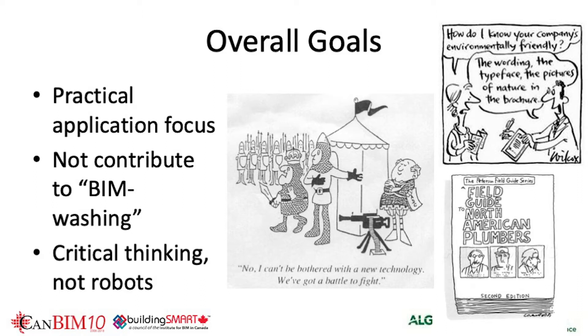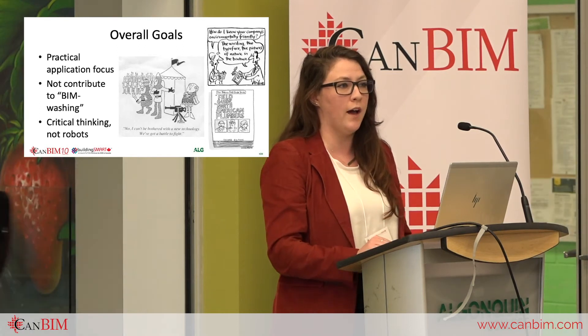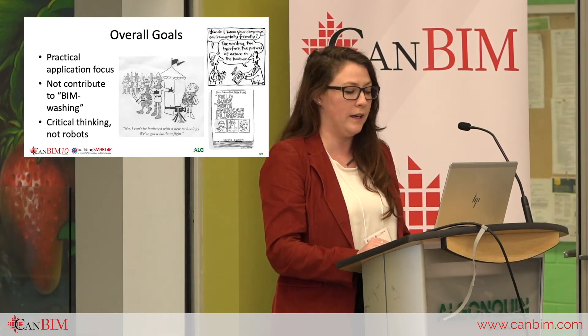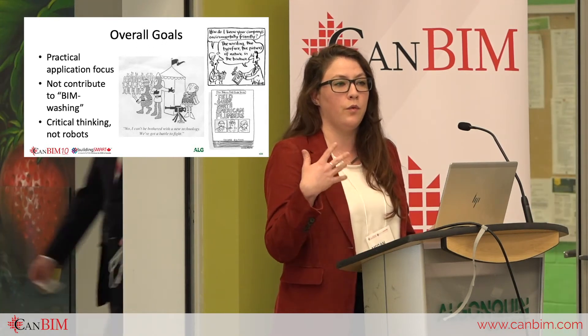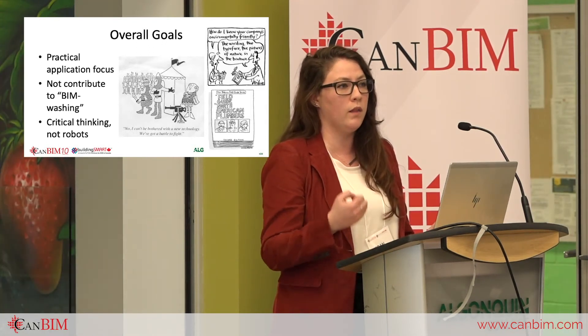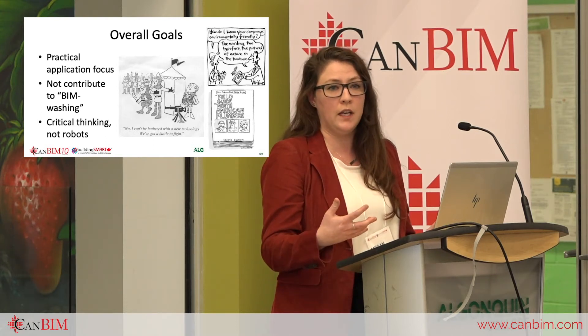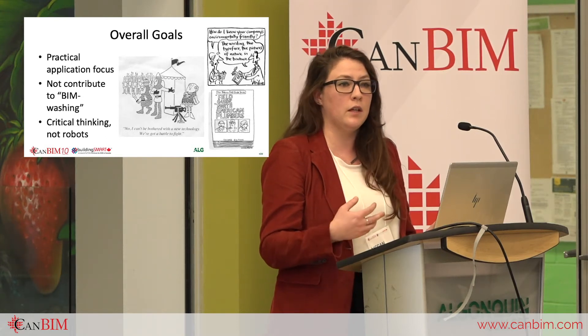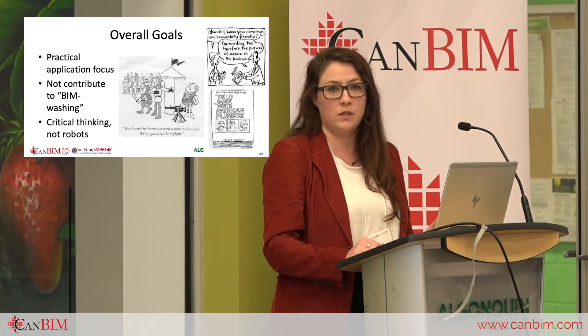We were hammering critical thinking into students in every aspect. We'll break down the five streams in a bit, but we wanted to make sure they understood that just because one camp of software can do one specific action or meet one specific need doesn't necessarily mean that's the future of that particular need or BIM use.